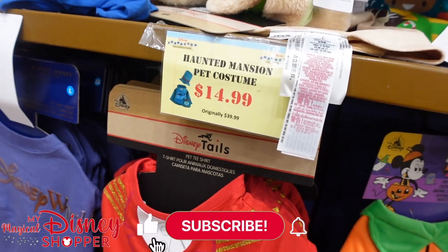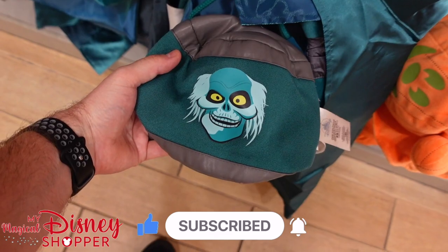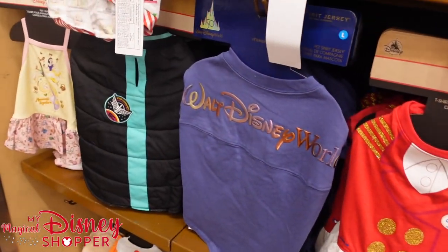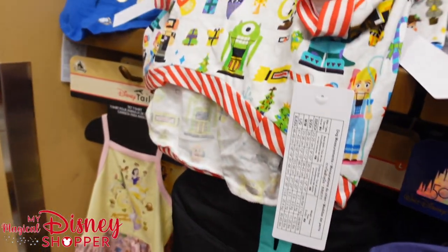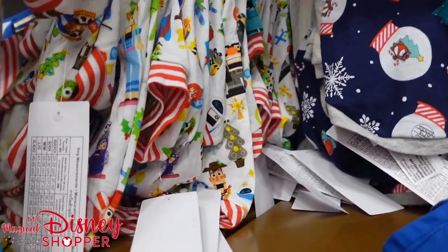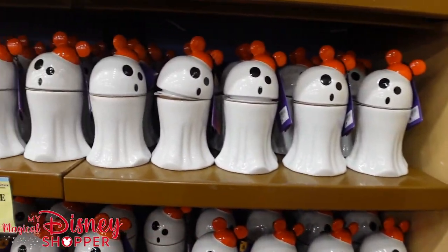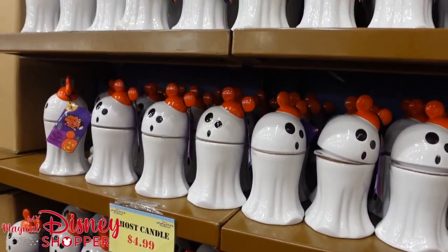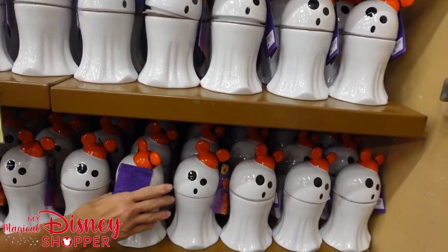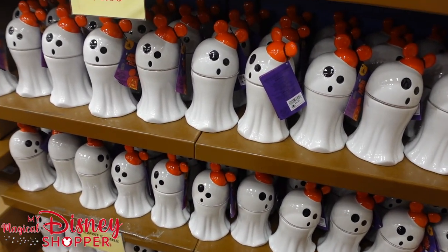The Haunted Mansion pet costume down below is $15. It comes with that little hat and the Hat Box Ghost. Lots of really fun little things for your dogs, varying in price, mostly down to that $10 mark. They still have lots of these ghost candles; they are still $5 and they smell amazing. We're going to skip over the Christmas section for right now since there's a lot of other stuff to show that's not Christmas or Halloween, so let's go find some newer stuff.